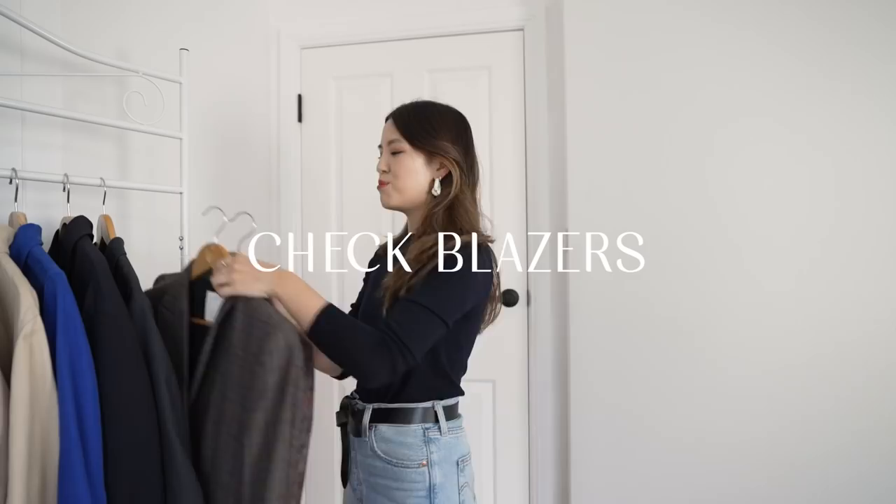My first category is my check blazers. The reason I love these is because I never really put them away — they're an all-year-round staple for me. In the summertime I can pull one out for an evening, and in the wintertime I layer it inside coats. Of course they're perfect for the transitional season too.